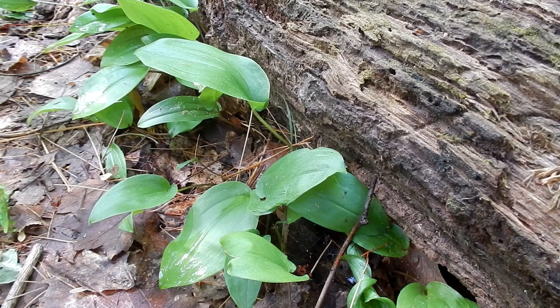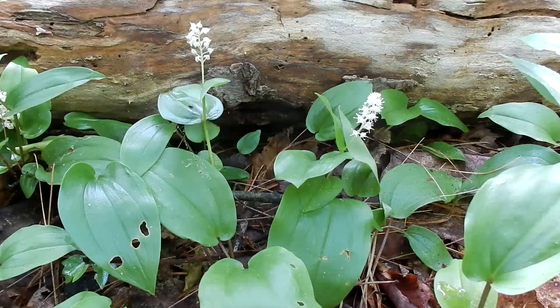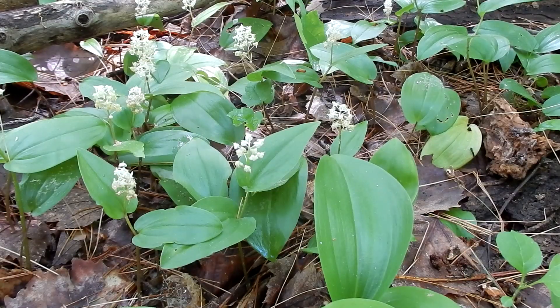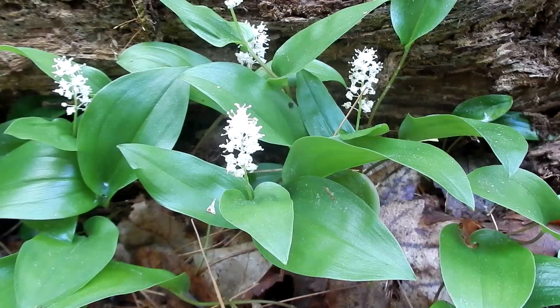Canada Mayflower is native to New England. This little flower attracts pollinators such as solitary bees, bee flies, and hover flies. I hope you have a chance to get out and enjoy this lovely flower from May until June. It's such a cute little flower. I'm always so happy to see it.